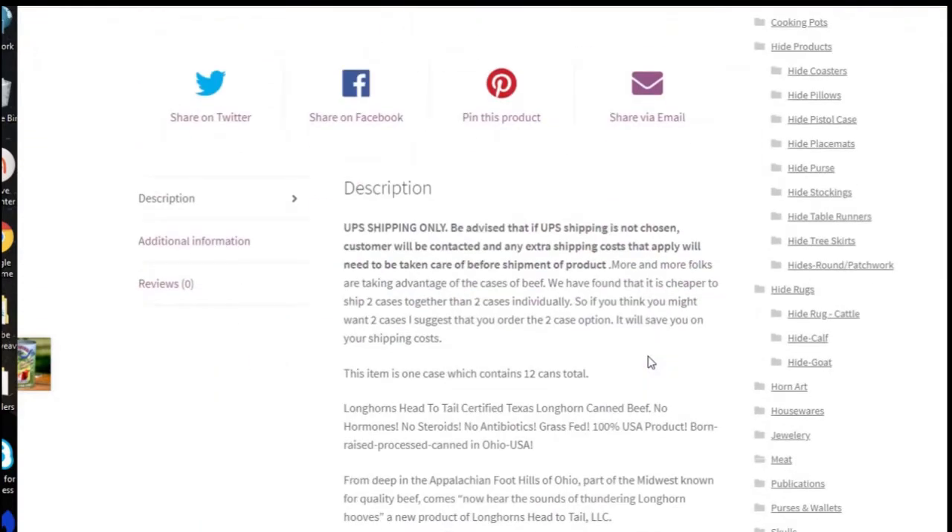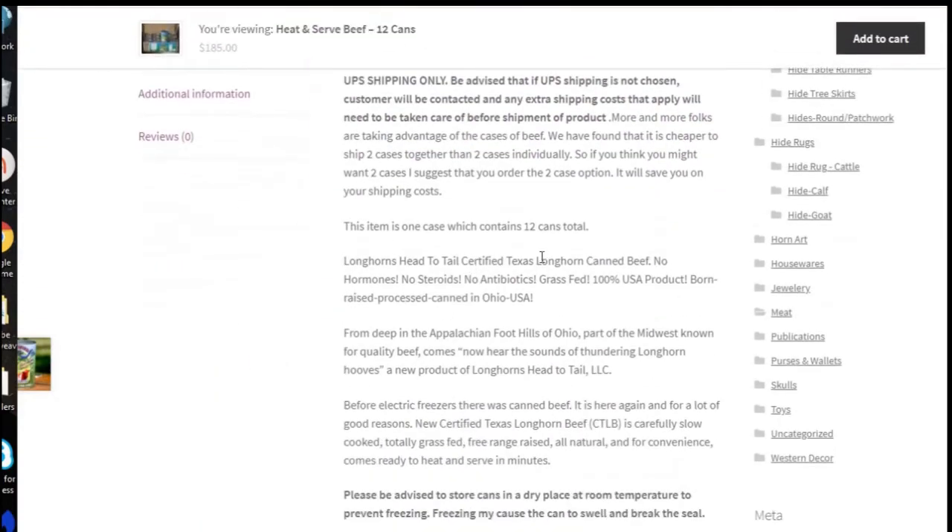As we go down here, we can see it's certified canned beef — no hormones, no steroids, no antibiotics, and grass-fed. It's a 100% USA product. Keystone doesn't tell you where it's from, so you have no idea — maybe it's from China, for all I know. I do like that Longhorn is a 100% USA product from Ohio, and I do like that it's grass-fed.